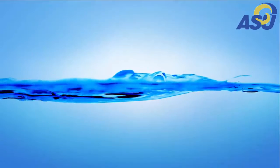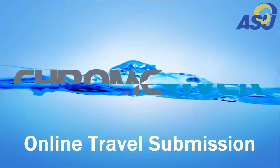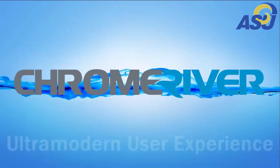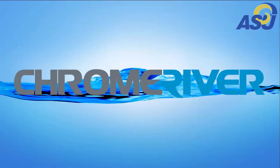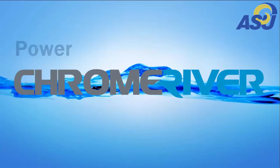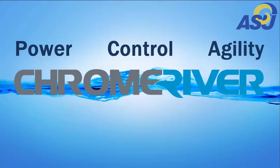Introducing the new ASU online travel submission tool: Chrome River. With an ultra-modern user experience, Chrome River will give you more power, more control, and more agility, increasing your productivity.